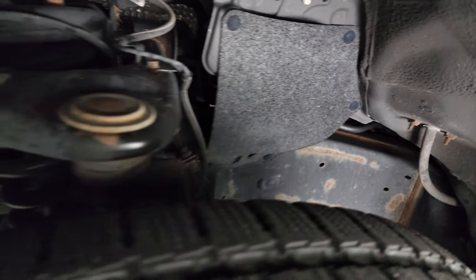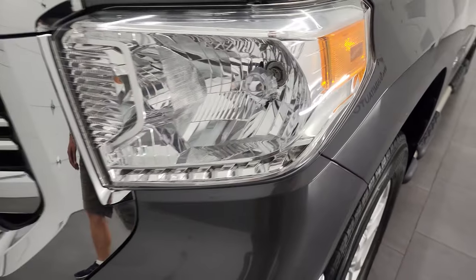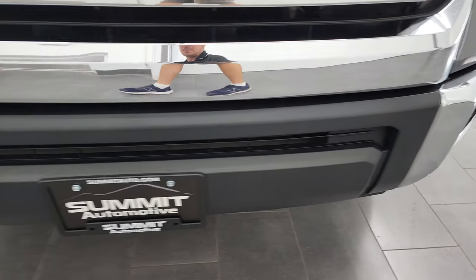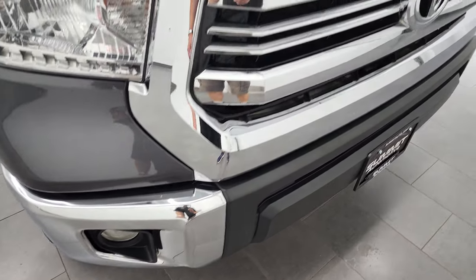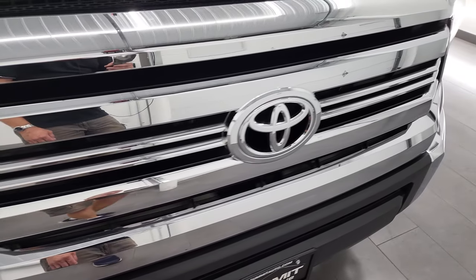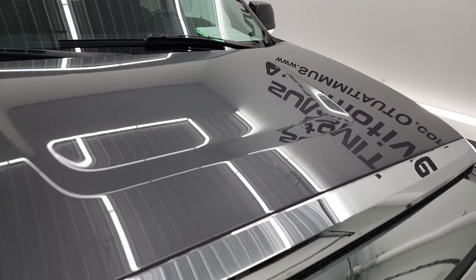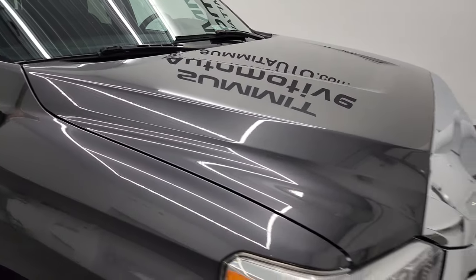Frame and underbody is in pretty nice shape. Front fender is in excellent condition. Headlight lenses are nice and clear and it does come with the factory fog lights. Front bumper is in excellent shape, didn't see any major dents or dings on there. It does come with the chrome trimmed grill and the hood's in okay condition — does have a couple little scratches but didn't see any dents or dings on there.